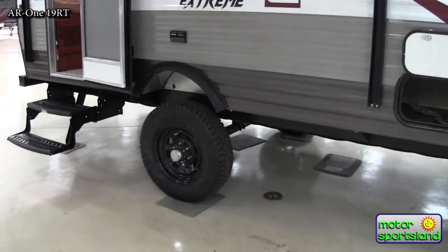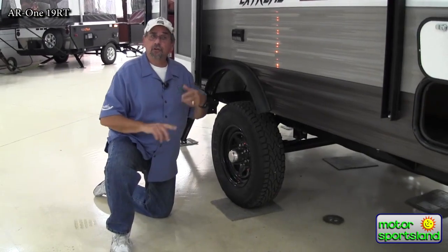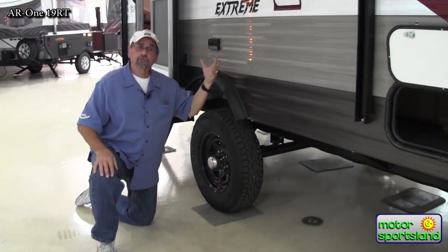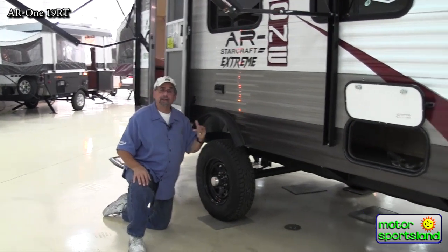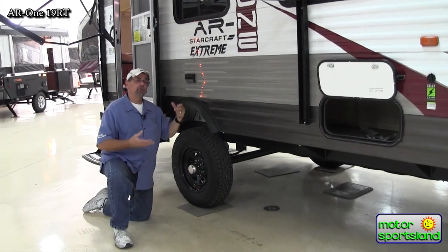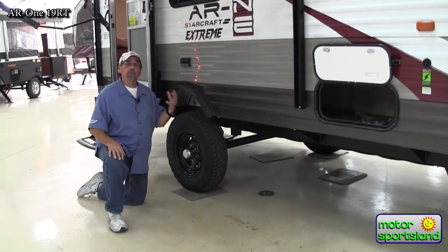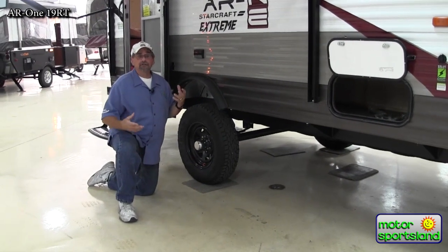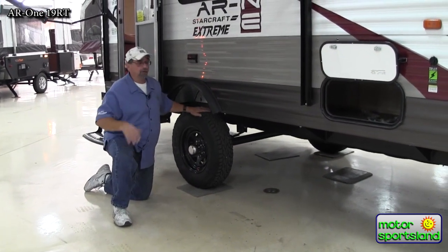The extreme package also fully encloses the underbelly, which gives better insulation. When the furnace is running, you're getting radiant heat from there, so your fresh, gray, and black tanks stay a little bit warmer. For a unit like this used in early or late season — deer season, elk season — you can take it up in the mountains and get heat to your tanks, stay up there longer, warmer, and more comfortable.